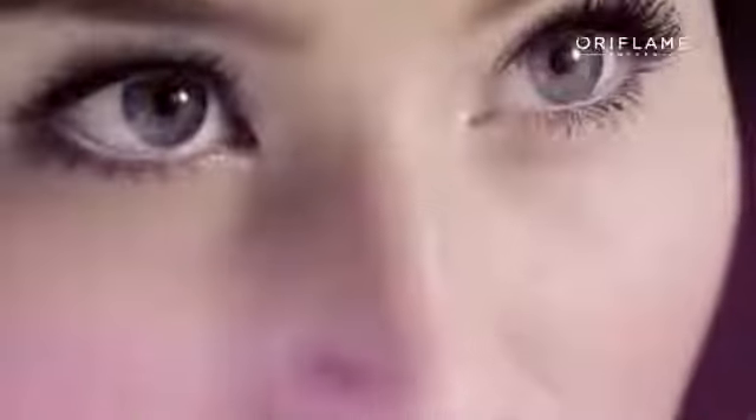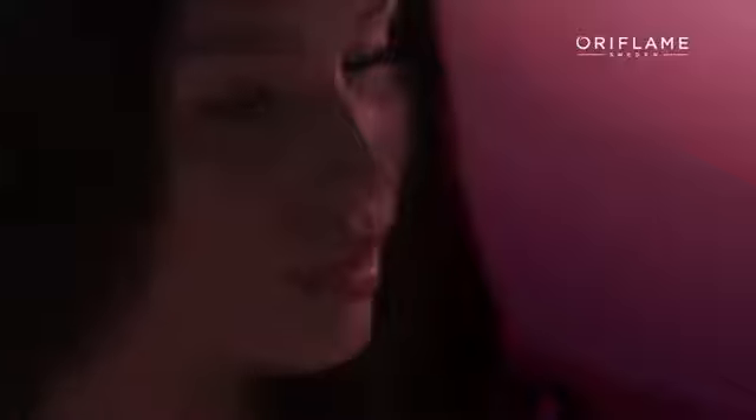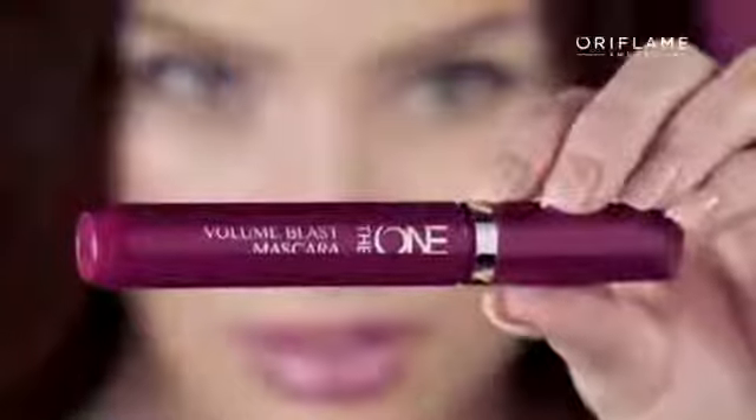Do you dream of making a statement, of a high-impact look that always turns heads? Now you can with Oriflame's first-in-the-world innovation, the One Volume Blast Mascara.